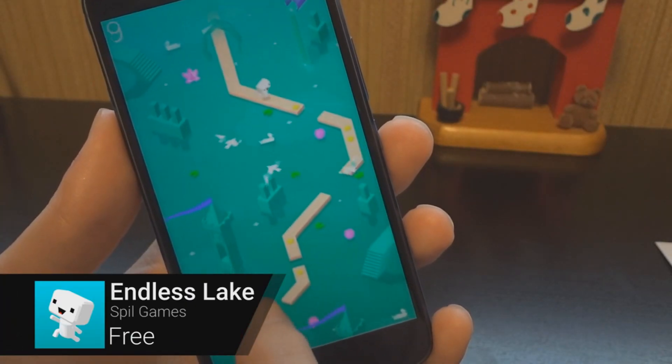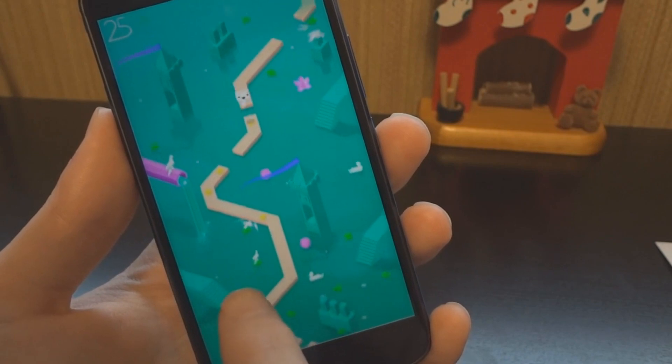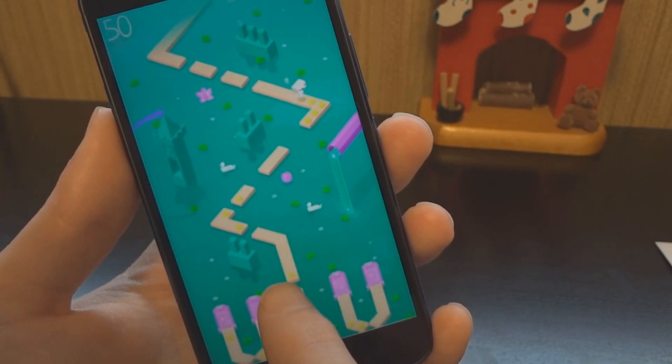In Endless Lake, you help a little cube hero make it from one side of the lake to the other without falling into the water. Help him run through the maze while collecting coins on the way. Time your taps perfectly to jump the right distance onto the next platform.